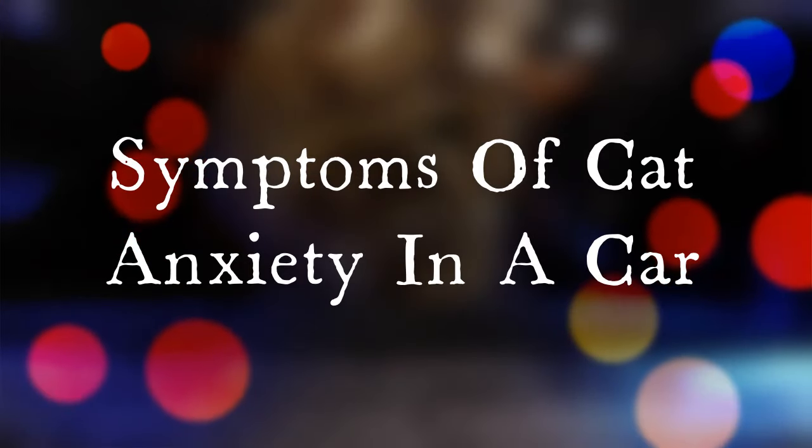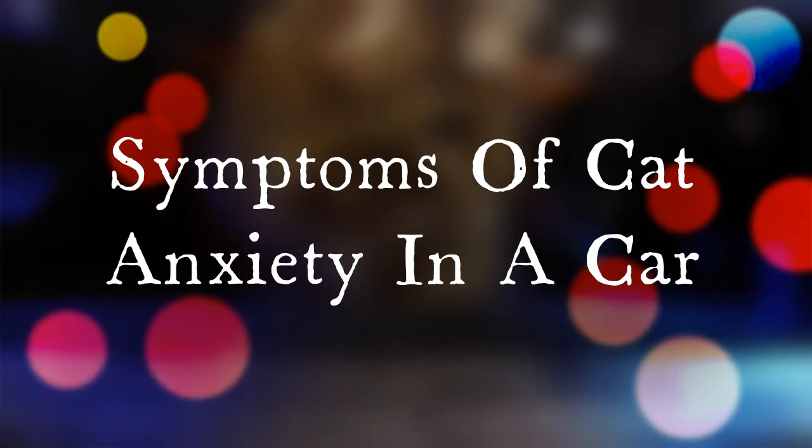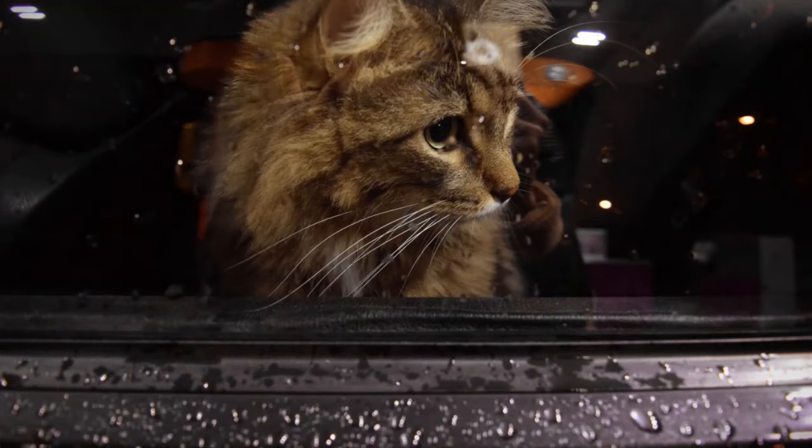When cats are exposed to the unfamiliar, especially within an area where there is no escape, like a vehicle, things can take a negative turn. Your pet could start to become extremely stressed. Here are just a few natural indicators that your cat is just not happy with this new adventure. These are especially noteworthy if your cat has never traveled before.